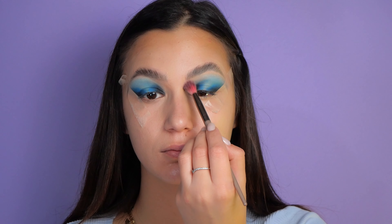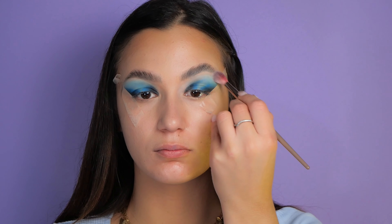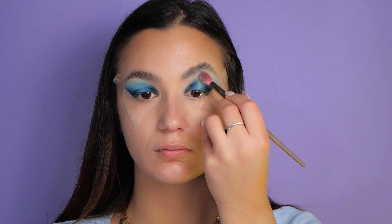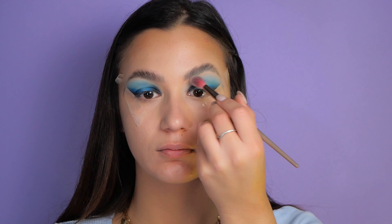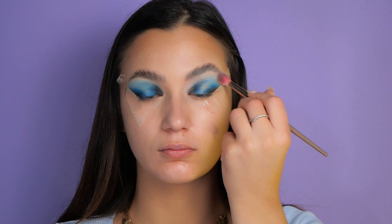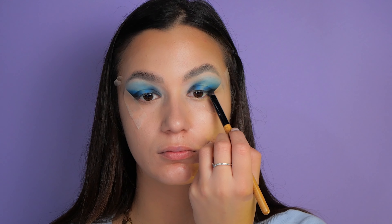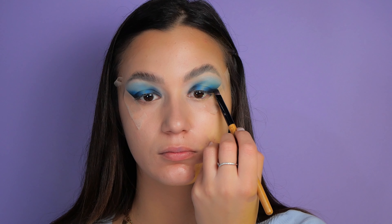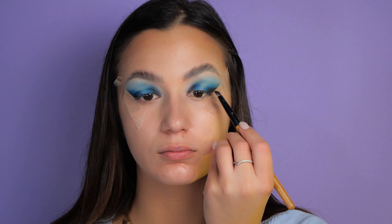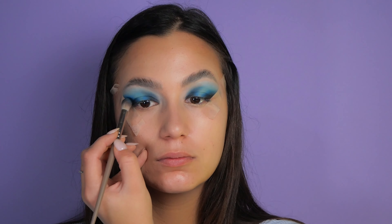This makeup looks really good if you have your hair in a ponytail. I'm going one more time with the dark colors, trying to fix the imperfections and also to make this look a bit more bold.